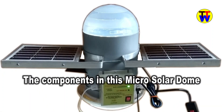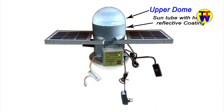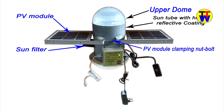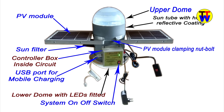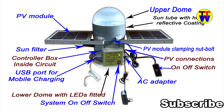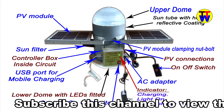The components of the Microsolar dome include: upper dome; sun tube with highly reflective coating; sun filter; PV module; clamping nut bolt; controller box with inside circuit; USB port for mobile charging; lower dome with LEDs fitted; system on/off switch; AC adapter; on/off switch; PV connections; indicator; charging; light on; and low voltage cut off.